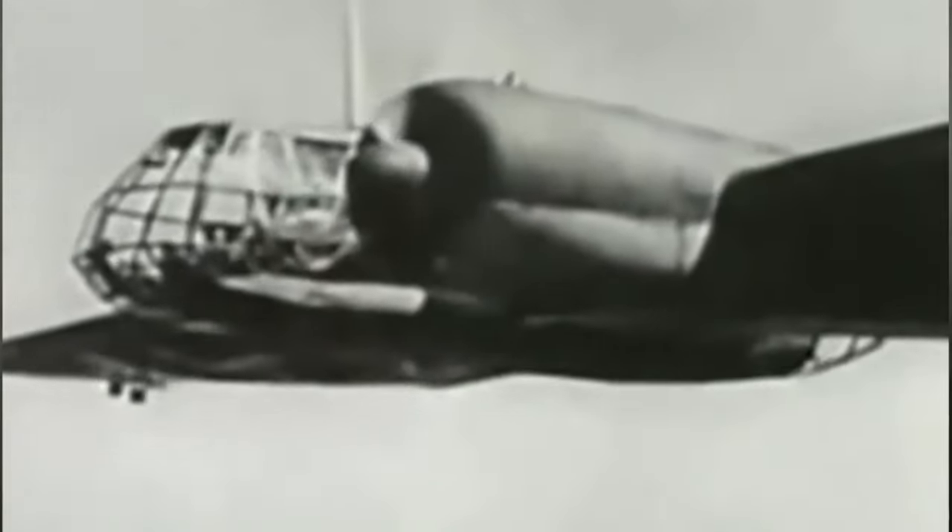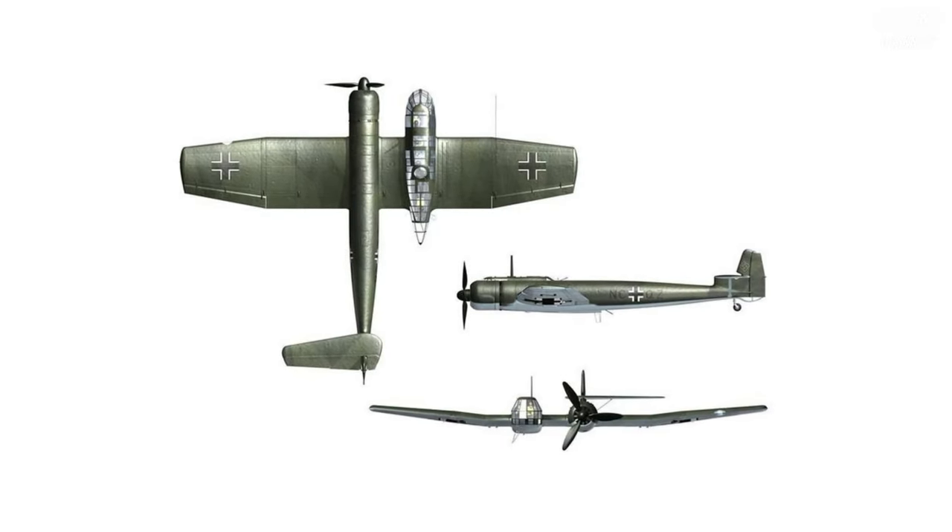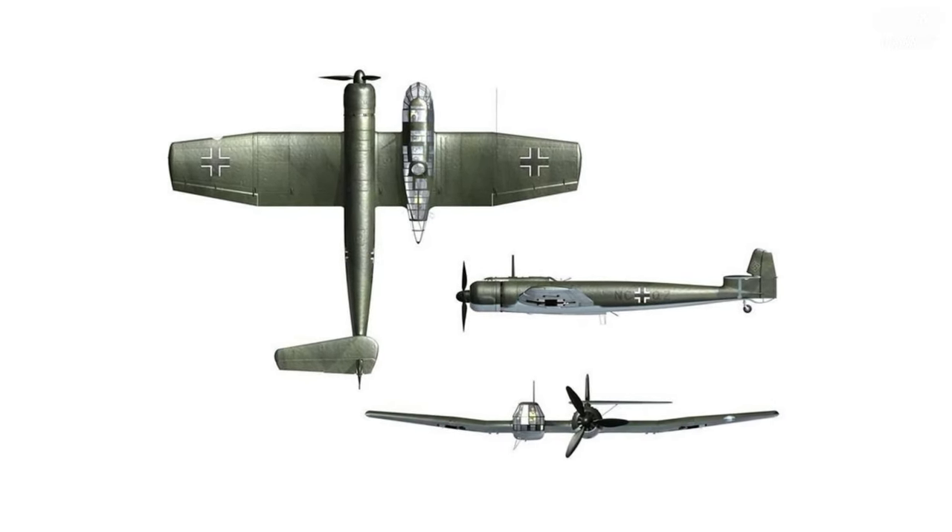The BV-141's successful flight showcased the power of thinking outside the box when designing aircraft. Though the BV-141 had limited production and operational service, it is a remarkable example of German aircraft design in World War II.